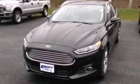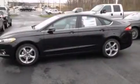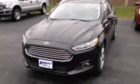Full power accessories, a rear window defroster, front and rear reading lights, and a power driver's seat. Contact us today and schedule your opportunity to see this automobile in person.